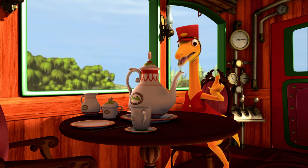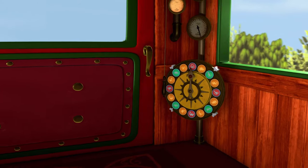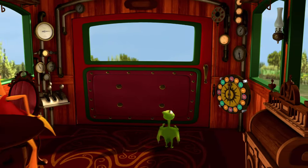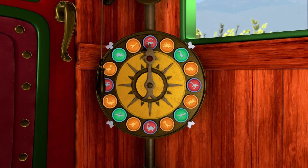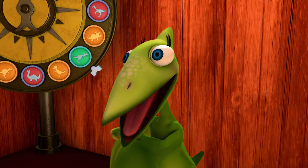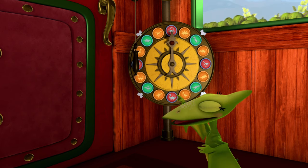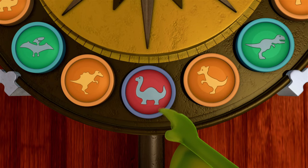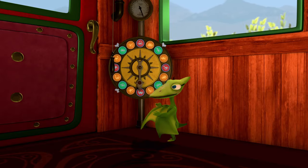This is where we Troodons like to take a tea break! Wow! Look at all these knobs and switches! What are they for? I'll show you! Look at this one! If you turn this knob, it changes the sound of the train's whistle! Really? Go ahead and try it, Tiny! Hey, look! There's a quadruped! Like Ned! One, two, three, four — four legs! Now pull down on the chain!